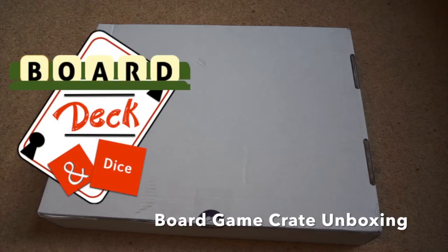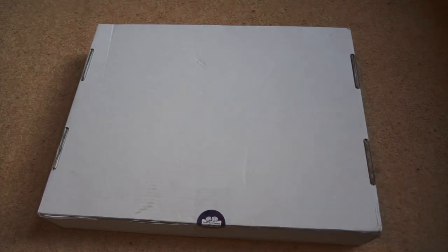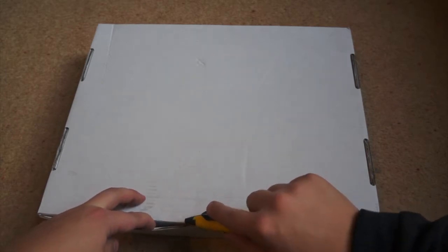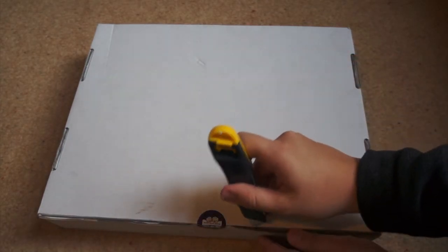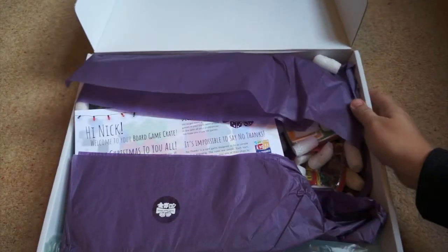Hello, welcome to a Board Deck and Dice unboxing. Today I have been sent the December Board Game Crate from boardgamecrate.co.uk, which is a crate subscription service. We're just going to open it up and see what's inside. Some of the differing factors about Board Game Crate is they try to take into account your preferences and your Board Game Geek list. So let's have a look at what we've got.